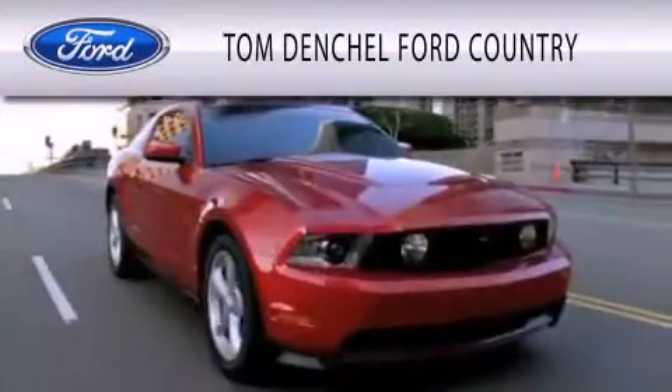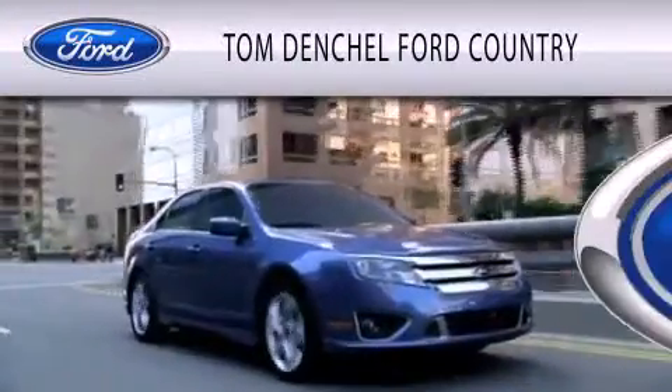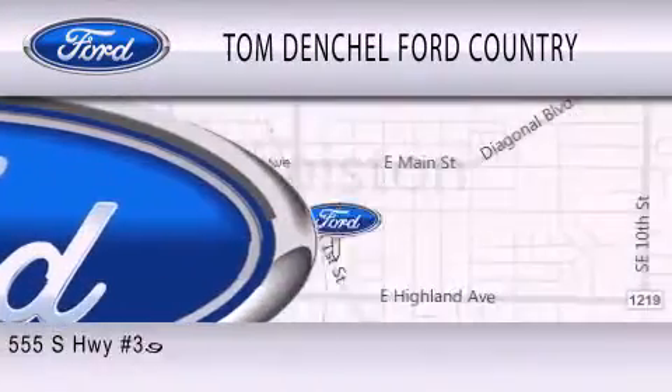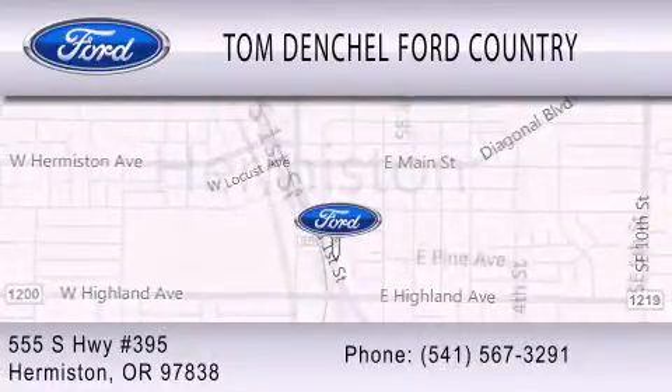Tom Denshaw Ford Country is dedicated to doing everything possible to ensure that the experience you have selecting your vehicle is as pleasant as possible. We're located at 555 South Highway 395 in Hermiston.